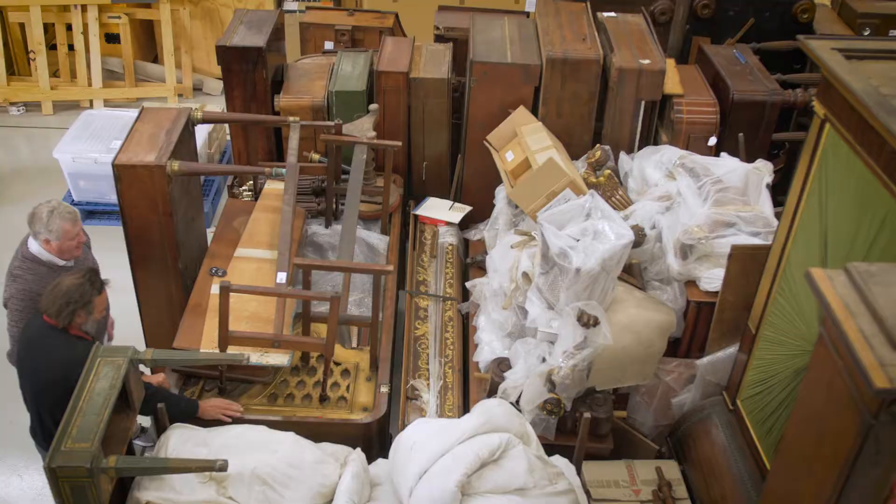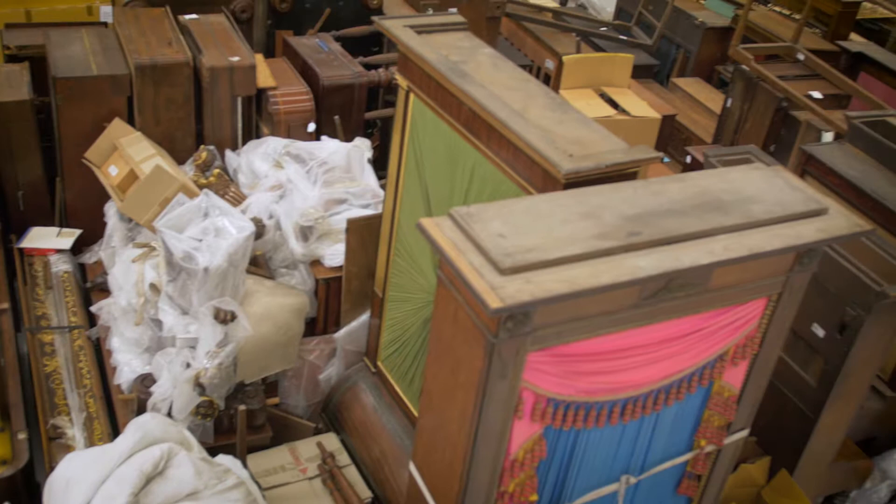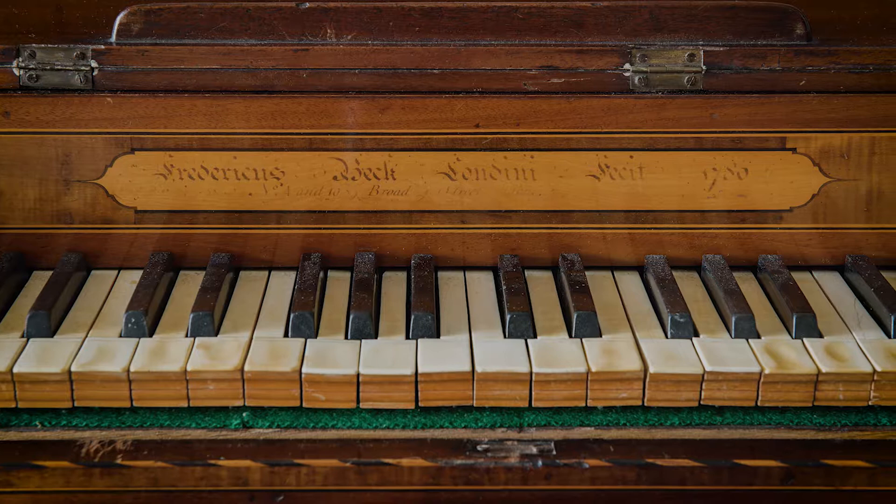The collection includes several pianos that are the only examples left in the world made by particular makers. And significantly, it also includes Australia's first piano — the piano that came with the First Fleet in 1788.